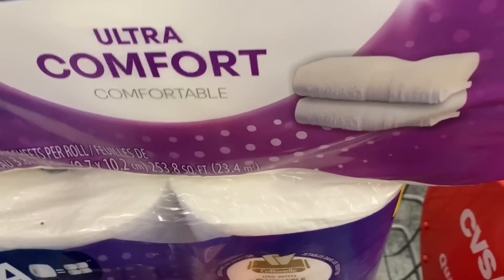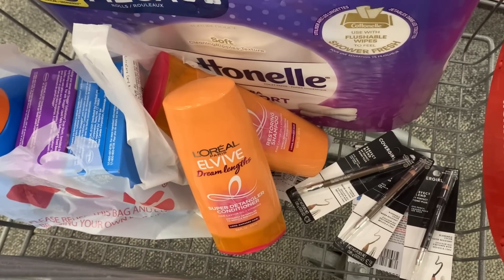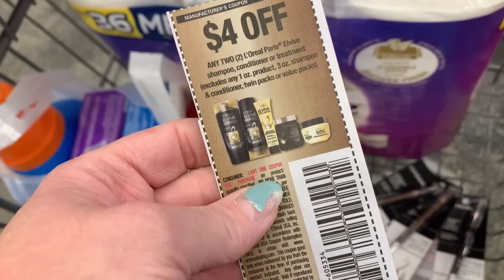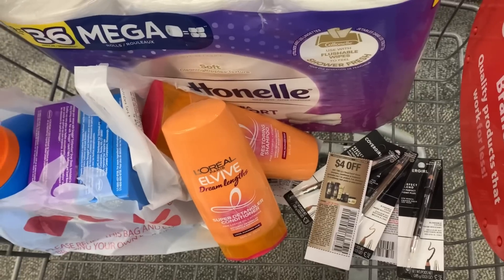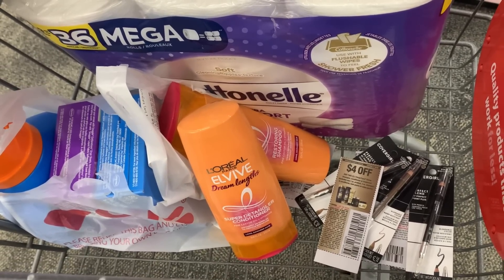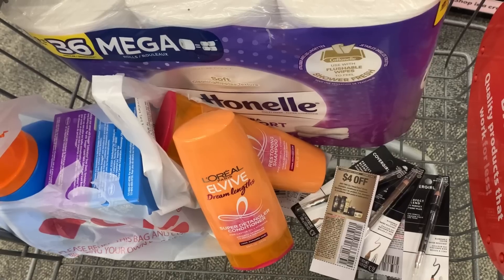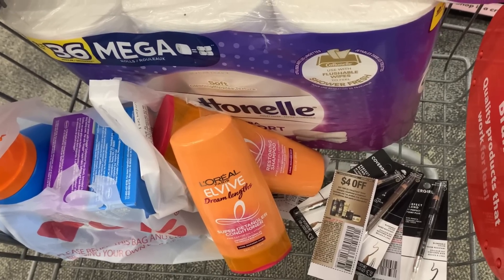I'm going to add to this transaction the L'Oreal. They are on sale two for $9 and on promotion for buy two, earn back a $2 extra buck. I'm going to use the $4 paper coupon — you can search CouponTom.com to find out what insert any coupon comes from. We also have a matching digital that will glitch and come off, so that'll drop me down to $1 for these two. Earning back $2 makes them free, plus a $1 moneymaker.